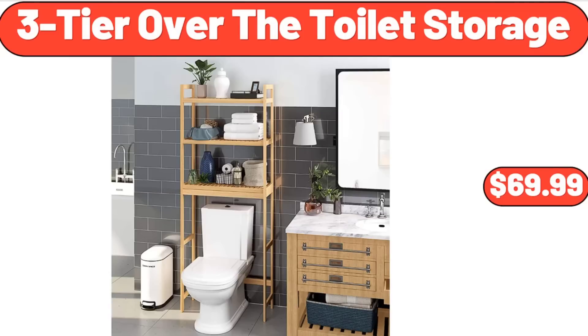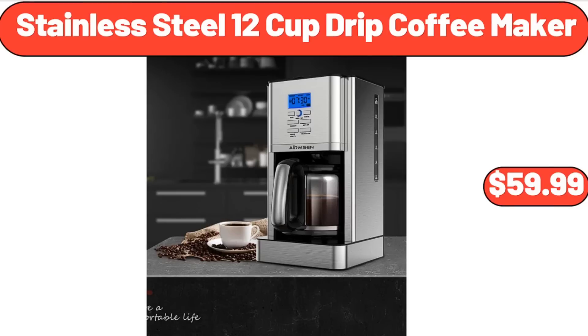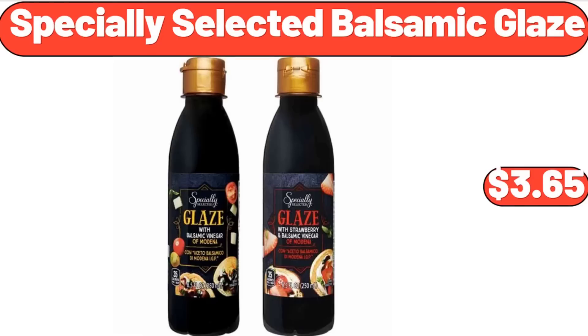3-Tier Over-The-Toilet Storage, $69.99. Cupcake Stand Set of 3, $14.99. Stainless Steel 12-Cup Drip Coffee Maker, $59.99. Specially Selected Balsamic Glaze, $3.65.